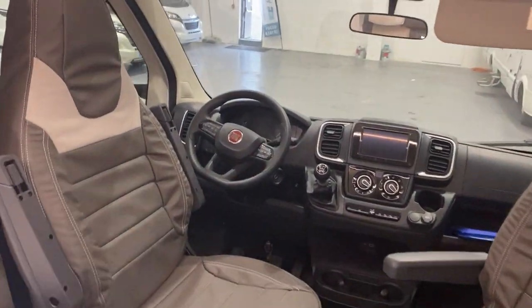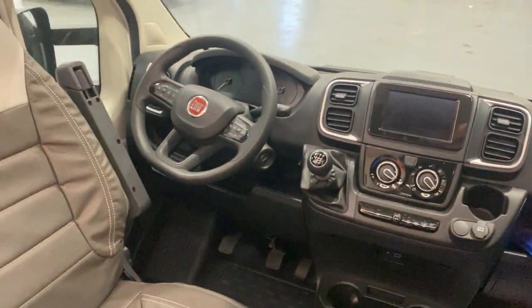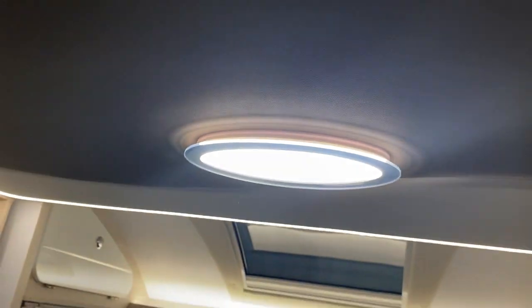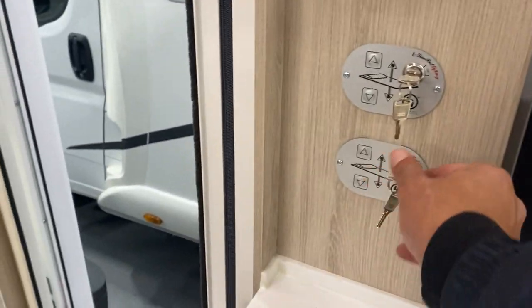Swivel seats again. Left-hand drive, six-speed manual with air conditioning. Again, we have the over-cab lighting area with two stowaway side cupboards. And we are presented up above with a further lighting system with the control panels for two drop-down beds on this side.